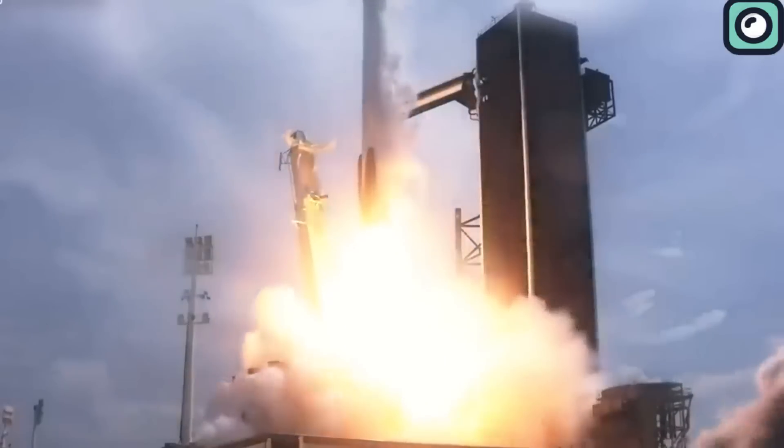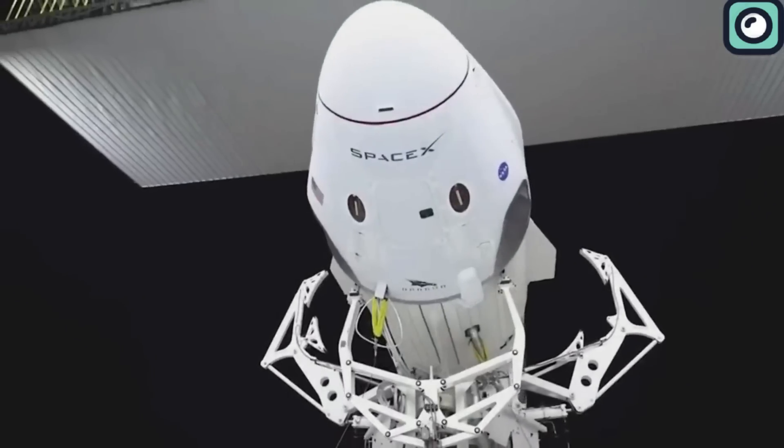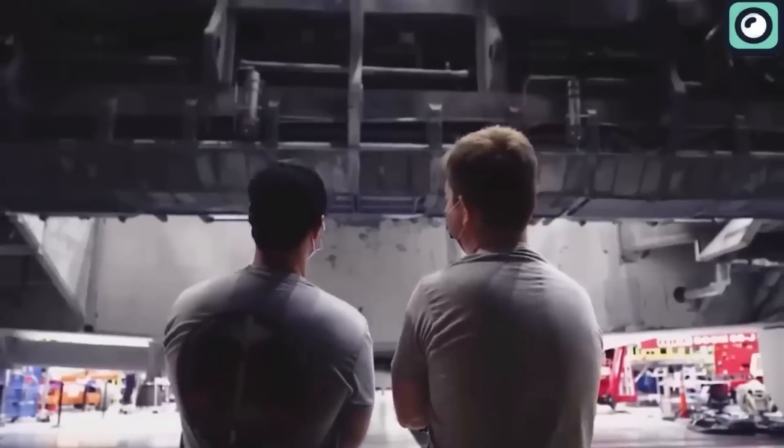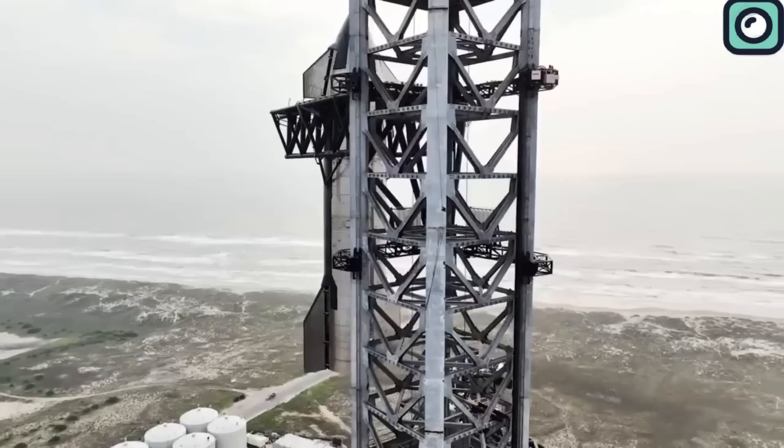Most people might think that launching a rocket is all about that dramatic liftoff, but the real challenge is getting all the pre-launch tests to go perfectly, ensuring no issues arise when it's time for the actual launch.